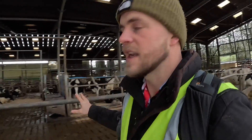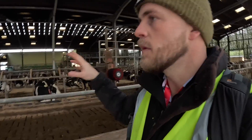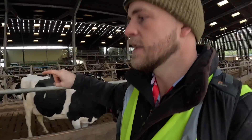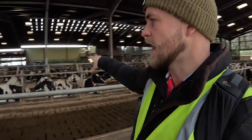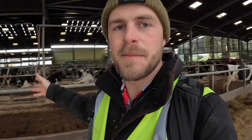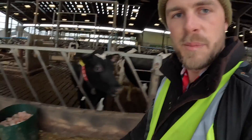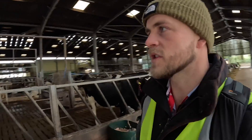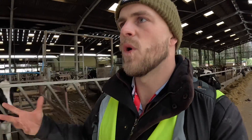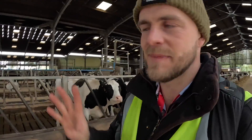What a shed — I keep thinking about how many sucklers I could get in here. I'm impressed with how clean these mattresses are. They've all got sand on them, probably done this morning. I wonder how the sand affects the slurry — it's going to go down through the slats. Maybe they've got a slurry separator somewhere reusing it. They've also got a big bucket of rock salt — I think the more salt they eat, the more they drink, and therefore the more they yield, but I'm a beef farmer talking dairy here so don't quote me on that.